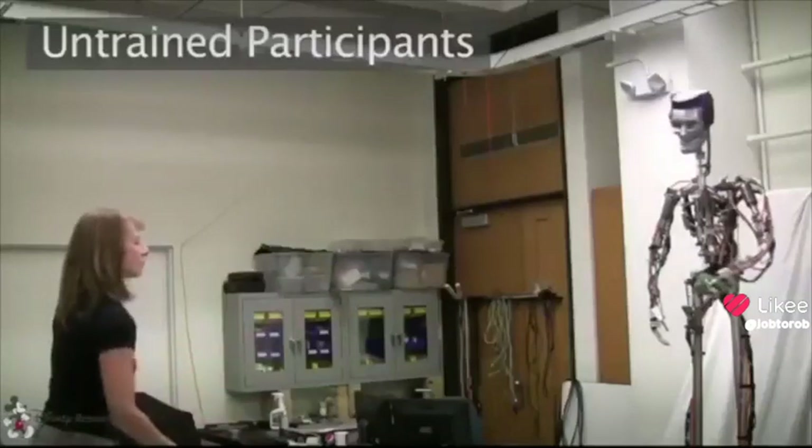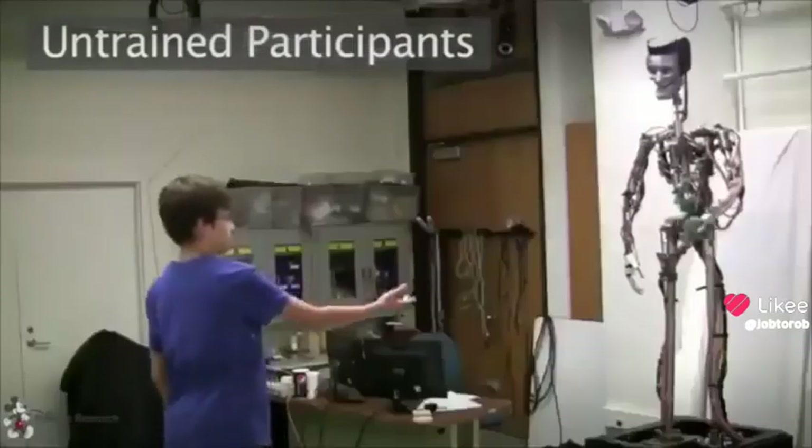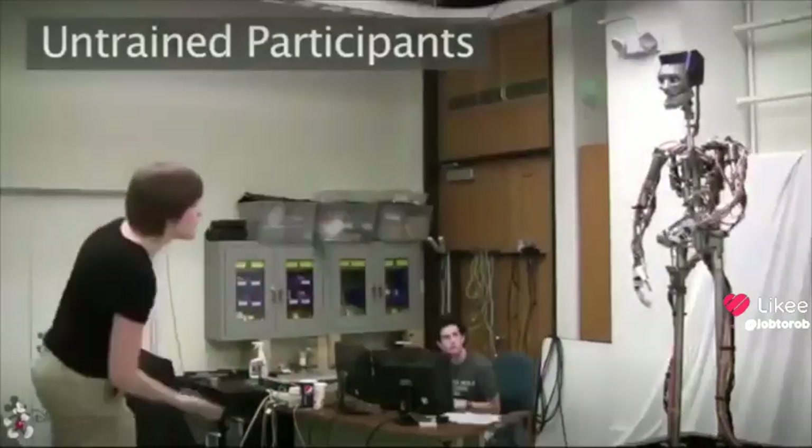After a few initial practice tosses, all participants were able to successfully throw to the robot's catching hand. Subtle head turning gives the appearance the robot is tracking the ball with its eyes.